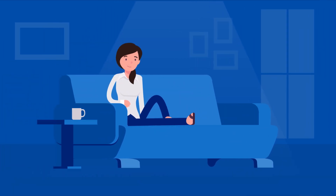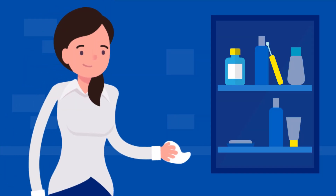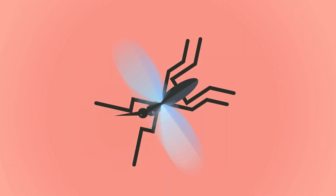GP online services is the smart way to take more control of your health and well-being by having all your medical requirements at your fingertips. You can book and cancel appointments, order repeat prescriptions, and access part of your GP records anywhere, anytime.